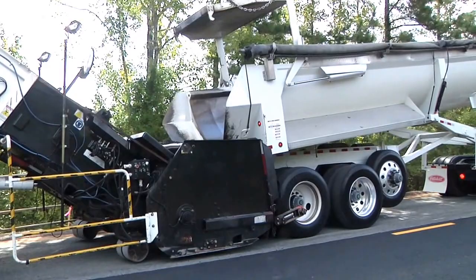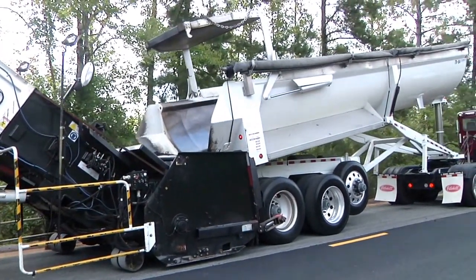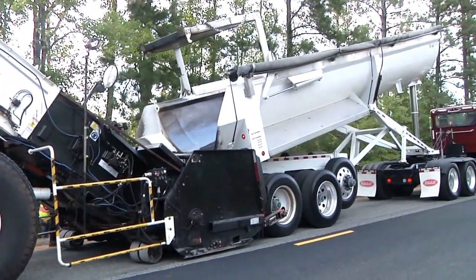Plus, its high-spill quarter-frame configuration eliminates all contact with shuttle buggies and lay-down machines when dumping. PaveStar dumps clean and comes out clean.